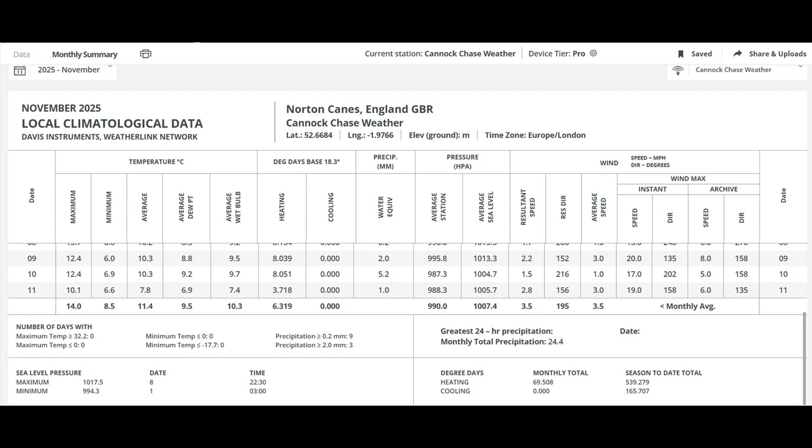Now we're looking at the data from my weather station for the month of November. As of the 11th of November, the average temperature I'm recording is 11.4 degrees, which is a lot milder than it should be for November. So we've definitely got a cooling off coming.